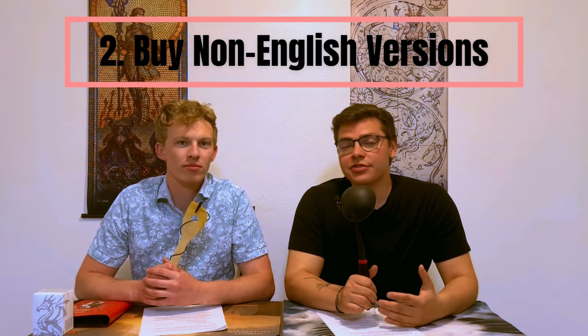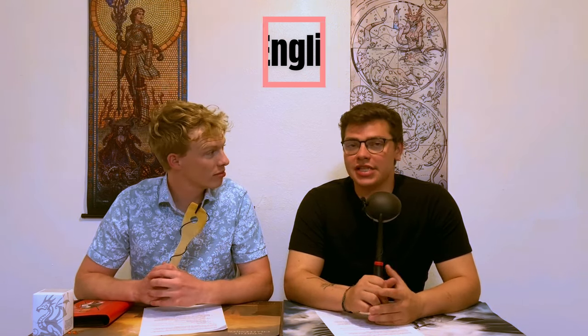That brings us to point number two. In the same kind of category, you can filter by language. English tends to be the most expensive version of the card. Most Magic players are English speakers, meaning foreign language versions — Spanish, French, German, Japanese, Chinese — are usually cheaper. You can usually get a Chinese or Japanese or German version of a card for sometimes half to a third of the price. That's how I got my Doubling Season for like a fourth of the normal price — I got a damaged Chinese Doubling Season.